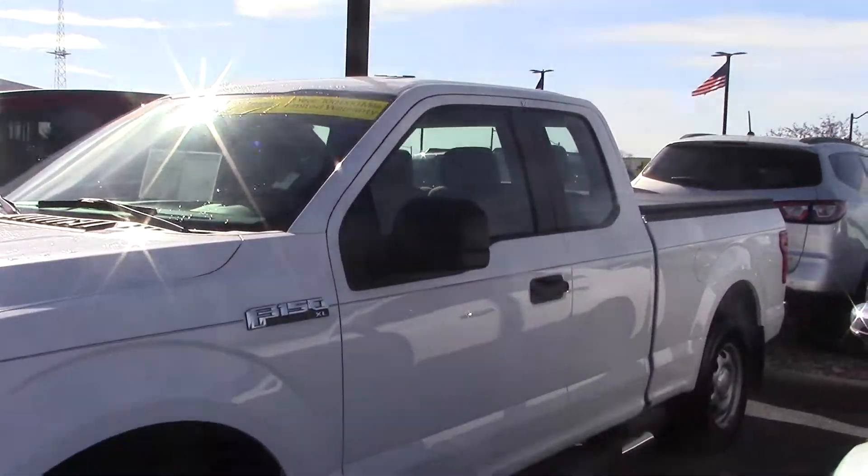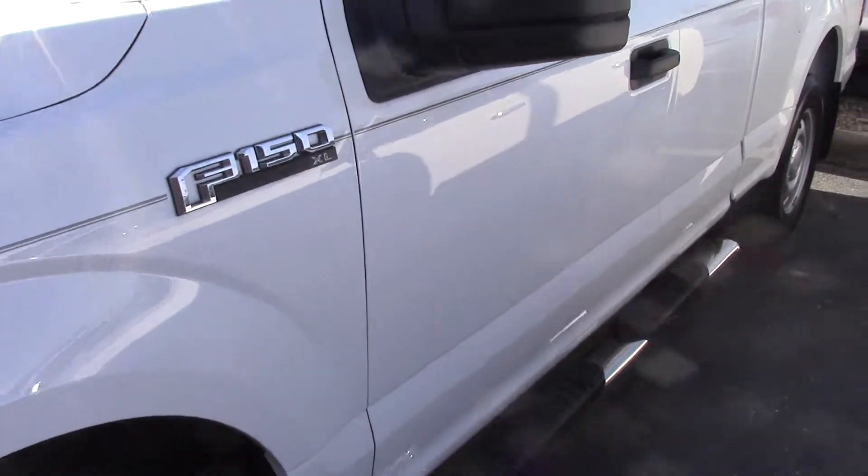Hi, this is Steve Miegen at Bill Estes Ford. This is the 2016 white XL — it does have running boards on the side, automatic headlights, and just under 10,000 miles.